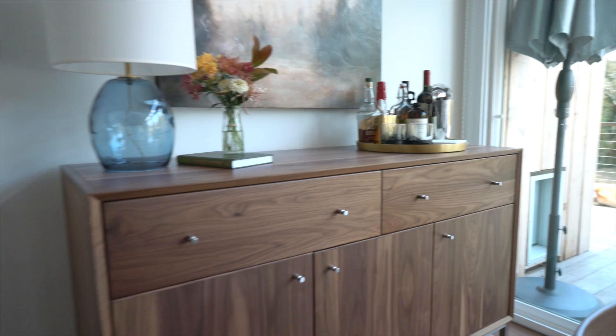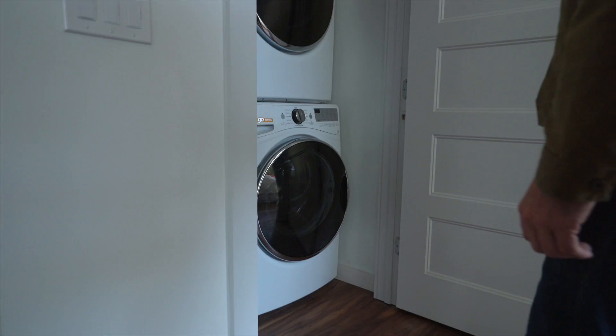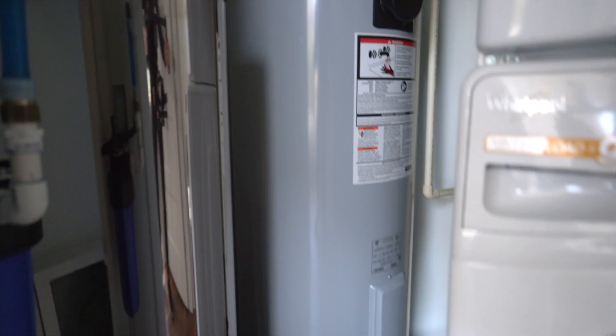For the washer and dryer I went with a stackable set from Whirlpool. The neatest feature on the washer is the Fan Fresh option — if you have to leave the house, it'll actually spin and lightly dry the clothes while you're away. That's just a cool detail.